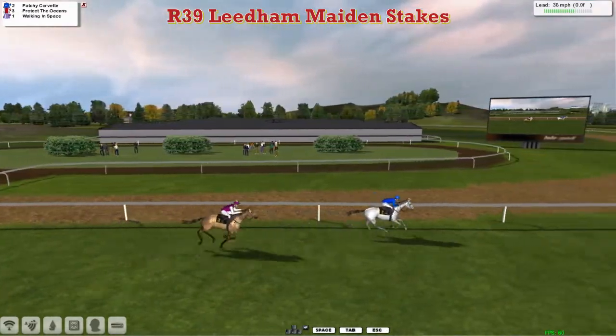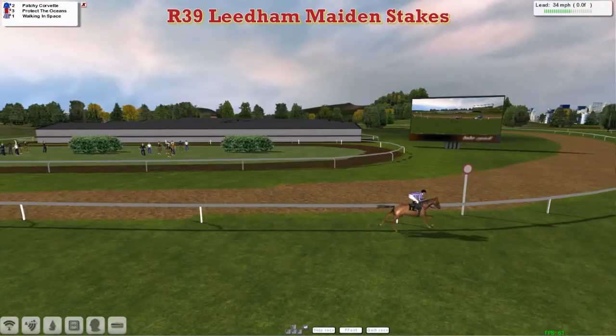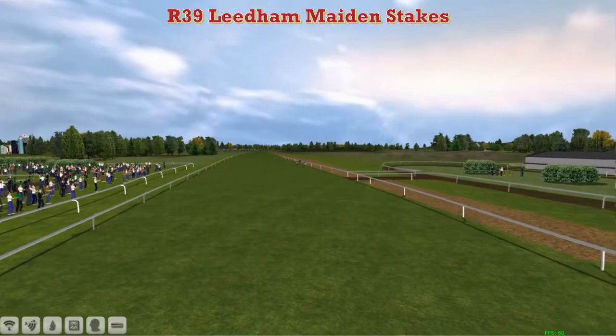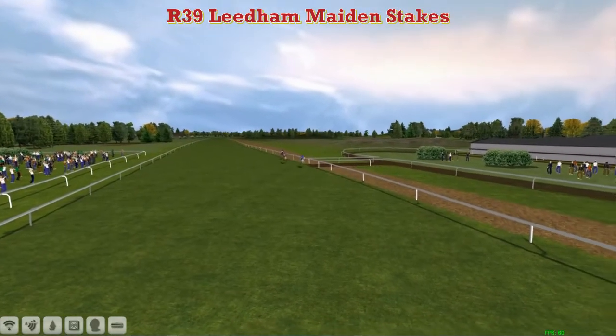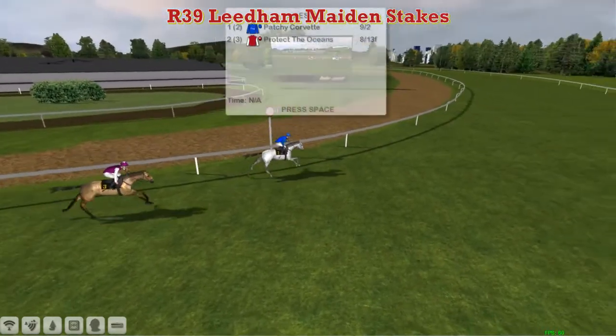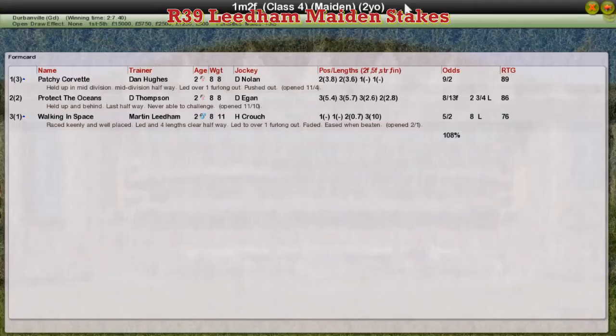Patchy Corvette is going to win the maiden impressively. Patchy Corvette well clear, wins by about four lengths. Protect the Oceans finishes second, and Walking in Space faded out of it to finish third. So Dan Hughes wins another one with Patchy Corvette — he's always had a good ten furlong two-year-olds. Protect the Oceans for Darren Thompson finishes second, and Martin Liedem's Walking in Space, long-time leader, back in third.